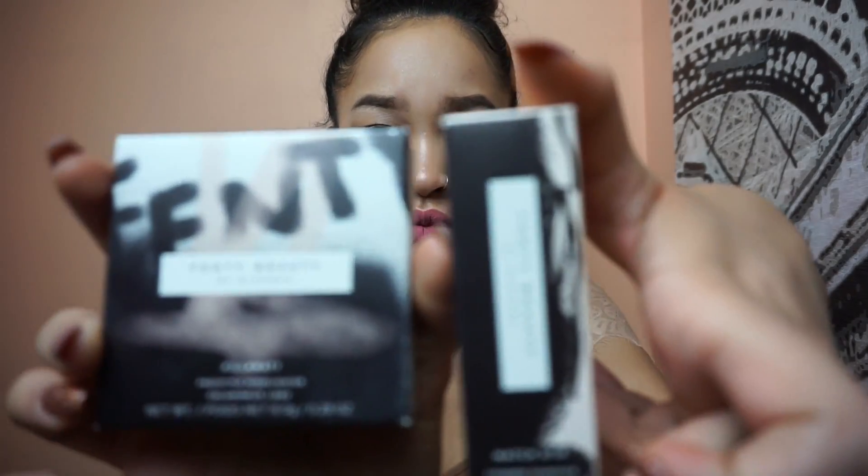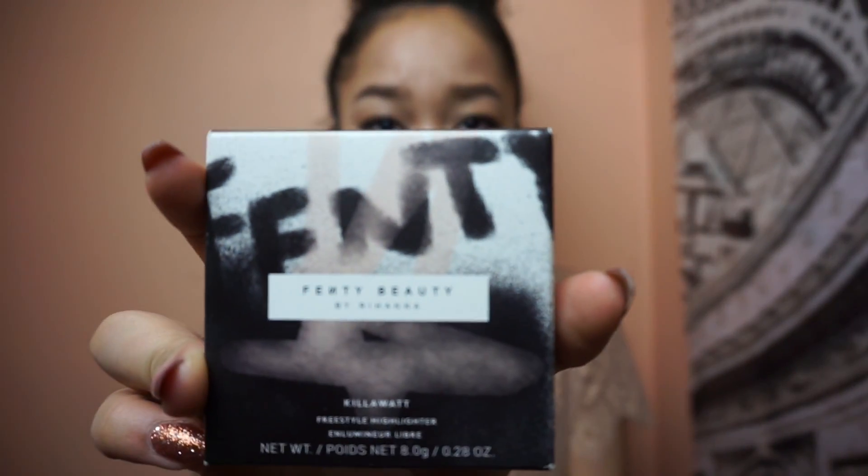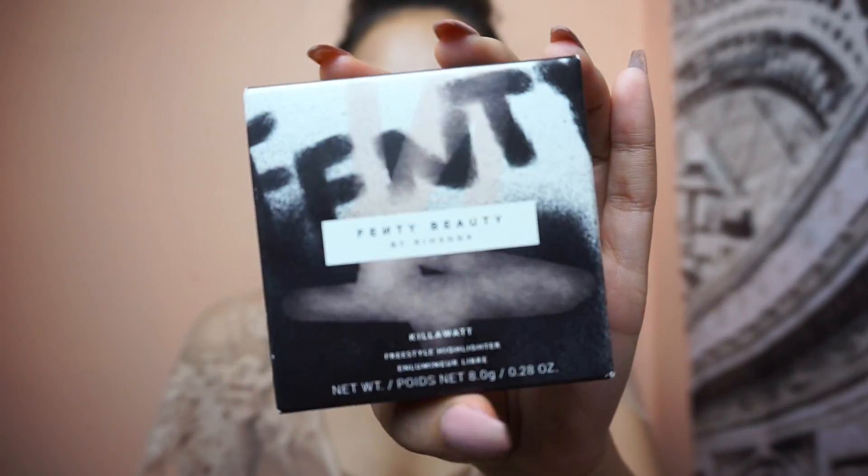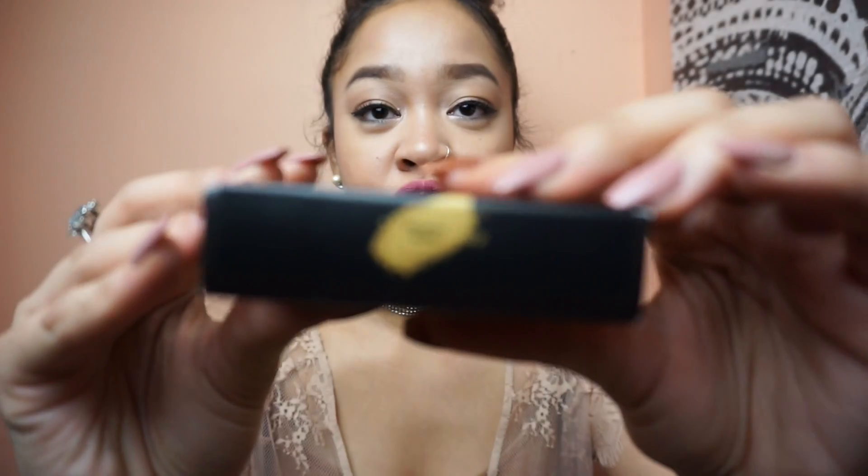Before I really jump into the products, I just want to say that I absolutely love Rihanna — everyone who knows me knows that Rihanna is my wife. So I got two things from the Fenty Beauty line. I got the Freestyle Highlighter in the shade Trophy Wife.